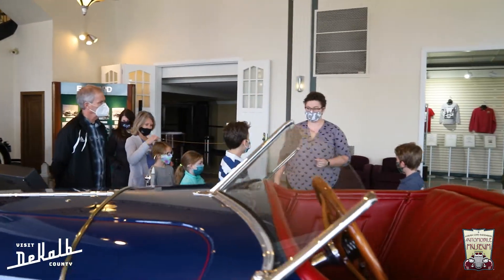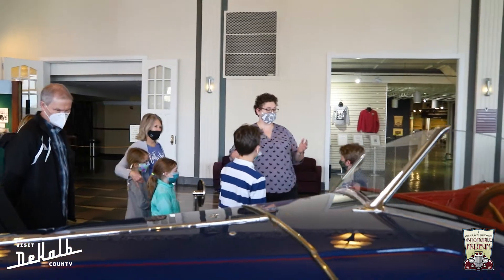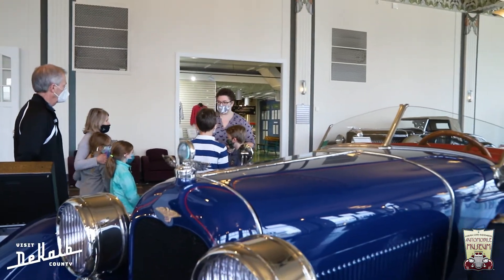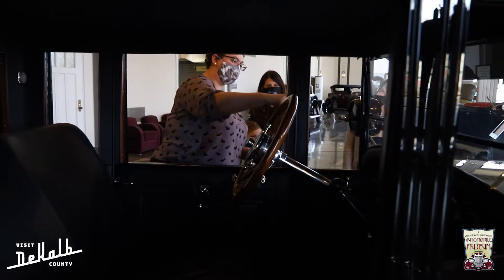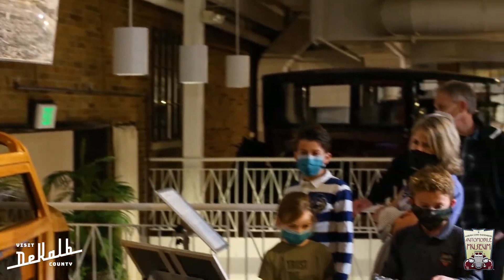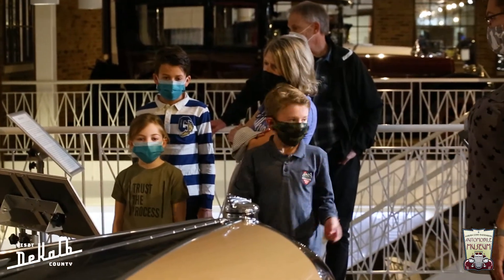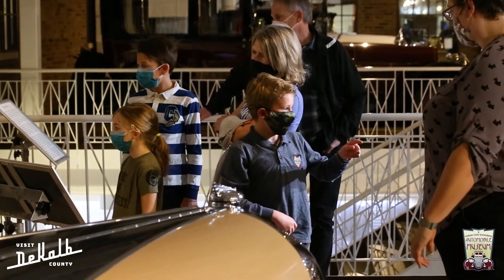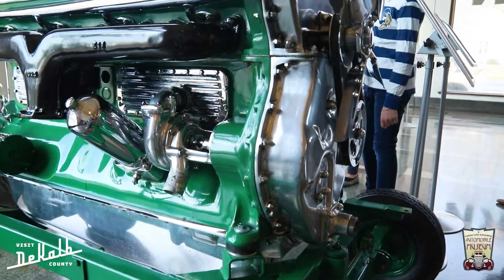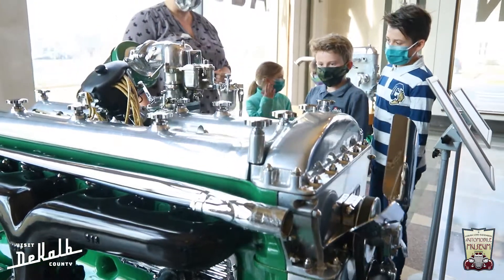I like to really draw parallels for our groups who come here. In the 1920s and 1930s, when we have our cars here on display, the world was getting bigger for families. And nowadays, here in the 2010s and 2020s, the world is again getting bigger for families. Now you can Zoom with anyone in China, whereas for the 1920s family, just being able to travel across state was a huge achievement.